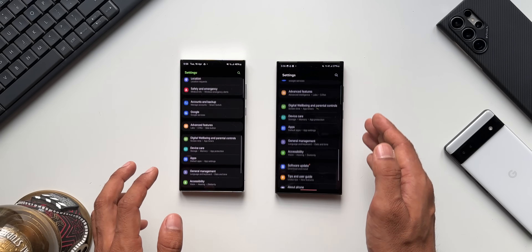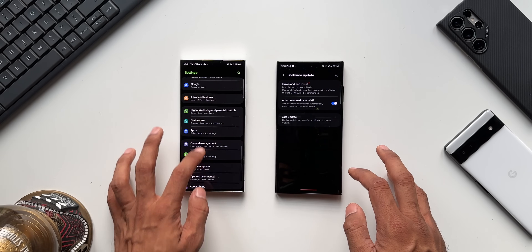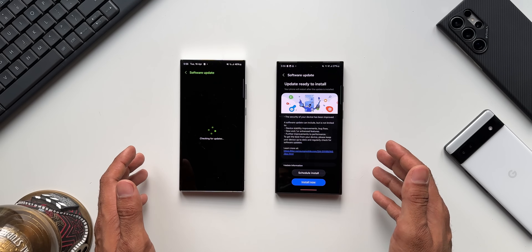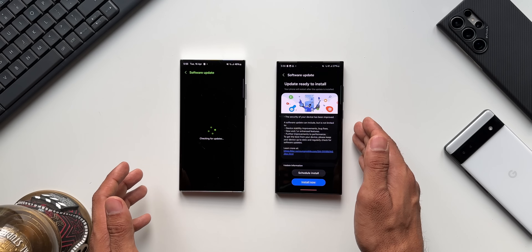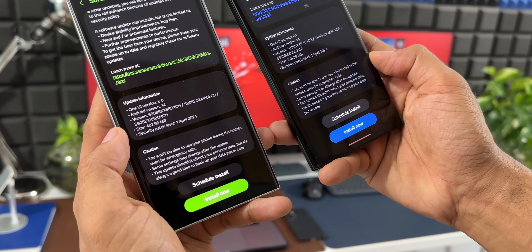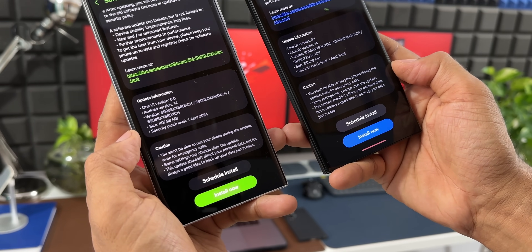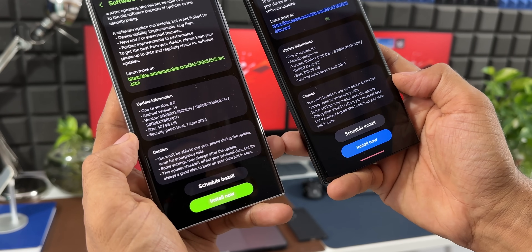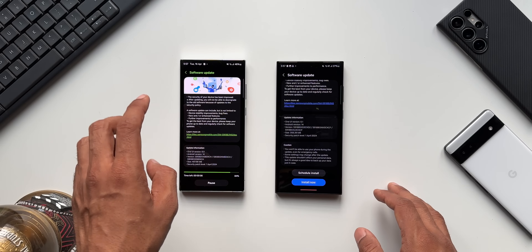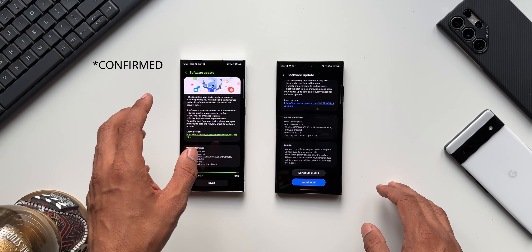I've got the Galaxy S23 Ultra and the Galaxy S22 Ultra here. Go to the software section and you'll be able to see the update. On the Galaxy S23 Ultra it's about 358.39 MB, and on the Galaxy S22 Ultra it's about 407.98 MB. Unfortunately the Galaxy S22 series hasn't got One UI 6.1 yet — there are already rumors it would start from May, so we'll have to wait and see.